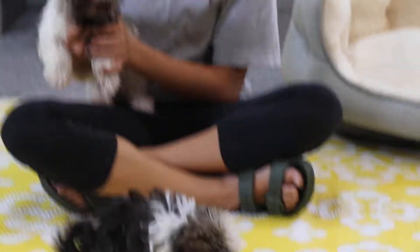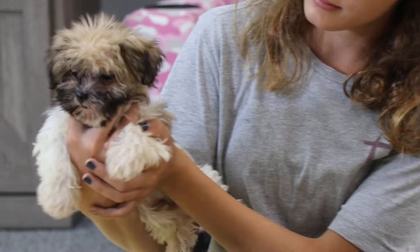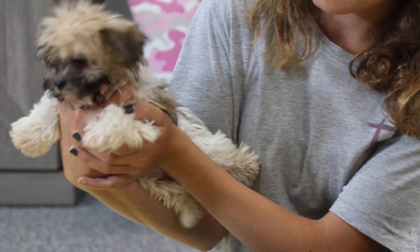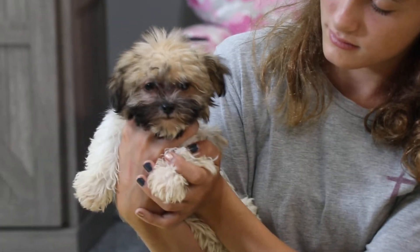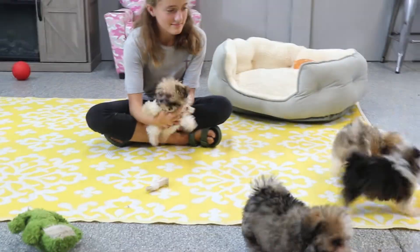They're all playing with toys except Clara, who Maggie's holding. So this is Clara. If you don't know her, she is reserved. And her new name is actually going to be Tia, so we're going to try to call her that. Hi, Tia. She already responds to it. Wow, look at that. But she is reserved.